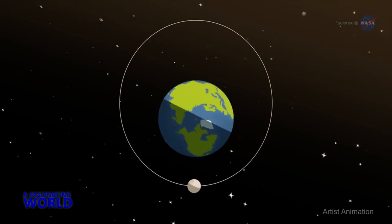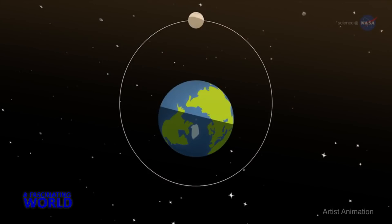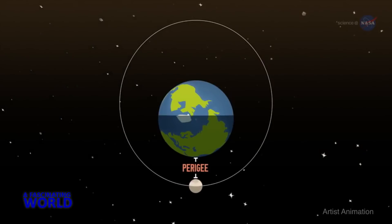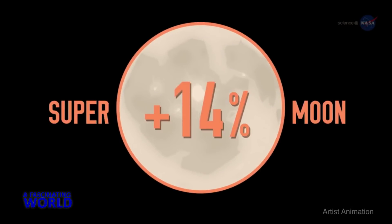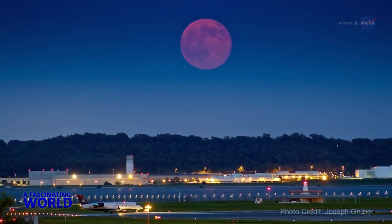Since the moon's orbit is elliptical, one side — apogee — is about 30,000 miles (50,000 kilometers) farther from Earth than the other side — perigee. Nearby perigee full moons appear about 14% bigger and 30% brighter than full moons that occur near apogee in the moon's orbit. The supermoons are a great opportunity for people to start looking at the moon.